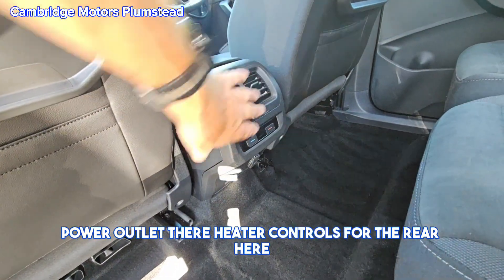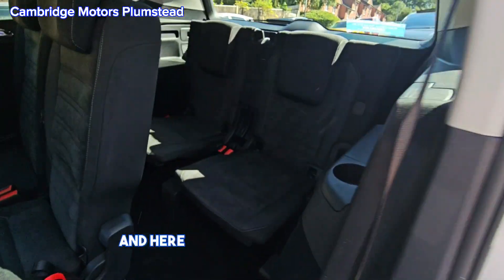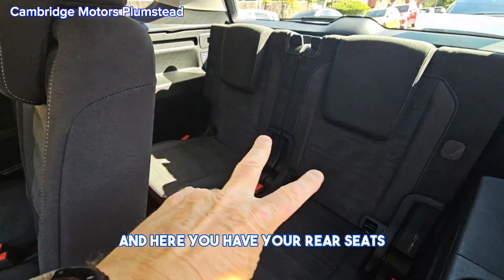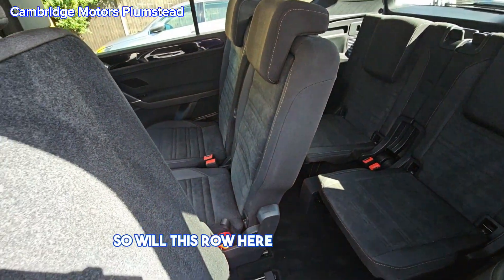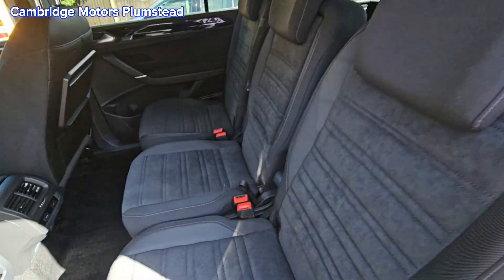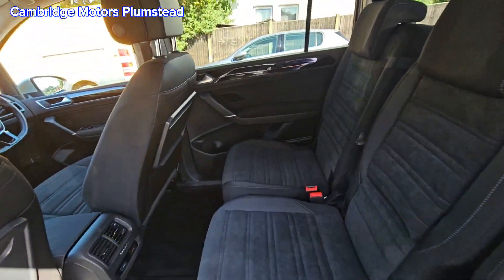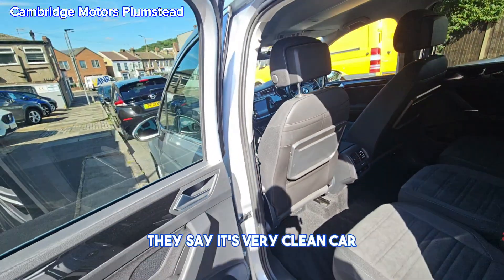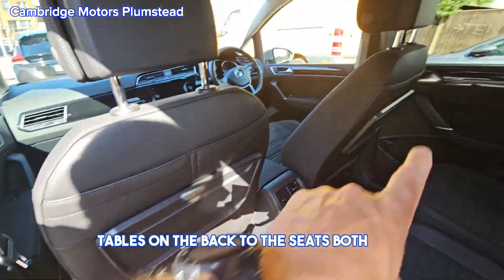There are heater controls for the rear here, and here you have your rear seats. These two seats will fold down if you want — this row here will fold down. You can also move these independently backwards and forwards. There are tables on the backs of the seats on both sides.